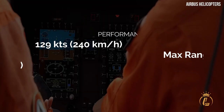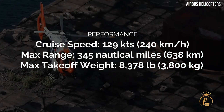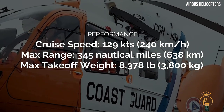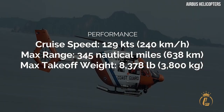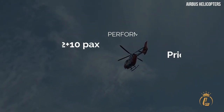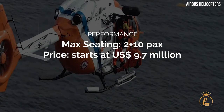Cruise speed: 129 knots or 240 km/h. Maximum range: 345 nautical miles or 638 km. Max take-off weight: 8,378 lbs or 3,800 kg. Max seating: 2 plus 10 passengers. Price starts at $9.7 million.